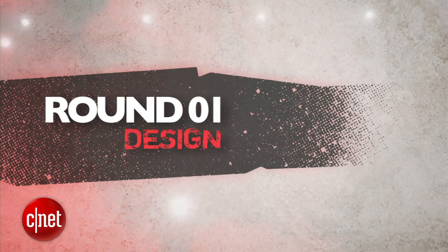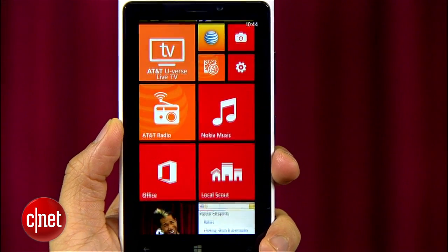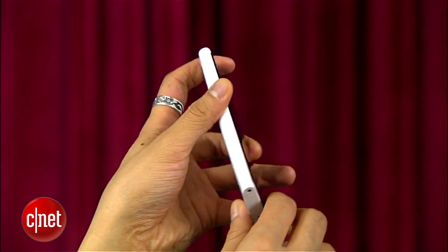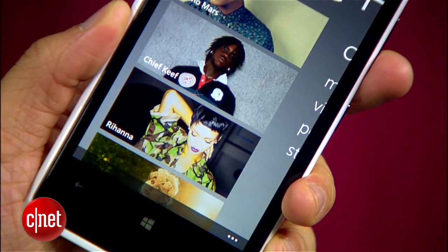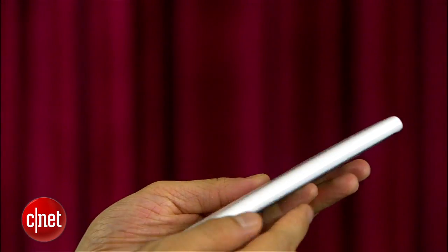It's a five-round throwdown, and round one is design. The Nokia Lumia 920 brings a retro poppy art feeling with its unique body shape and design, and its 4.5-inch, 332-pixel-per-inch display that pops. But this is a surprisingly thick phone when you hold it, with a slippery surface and a heavy weight.